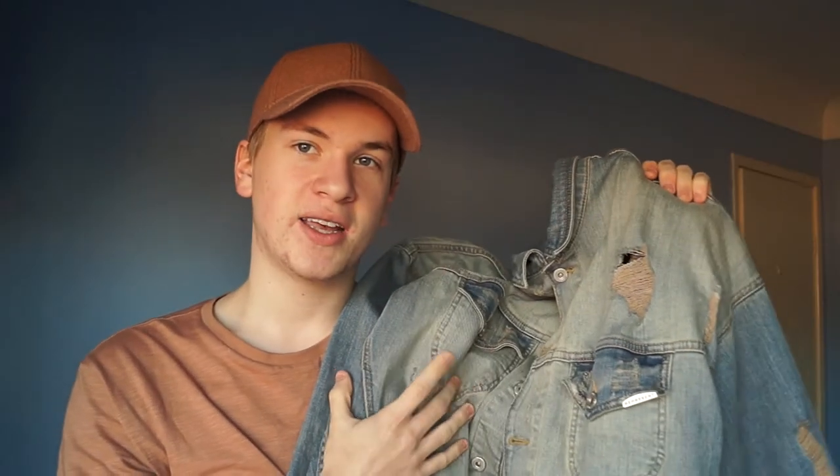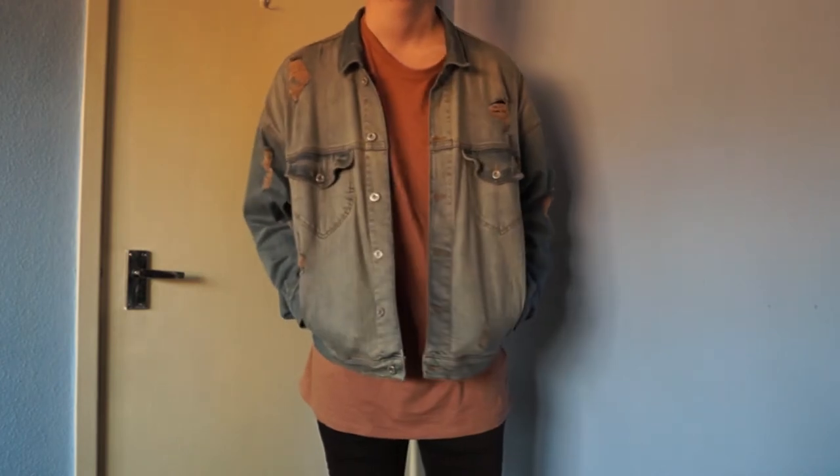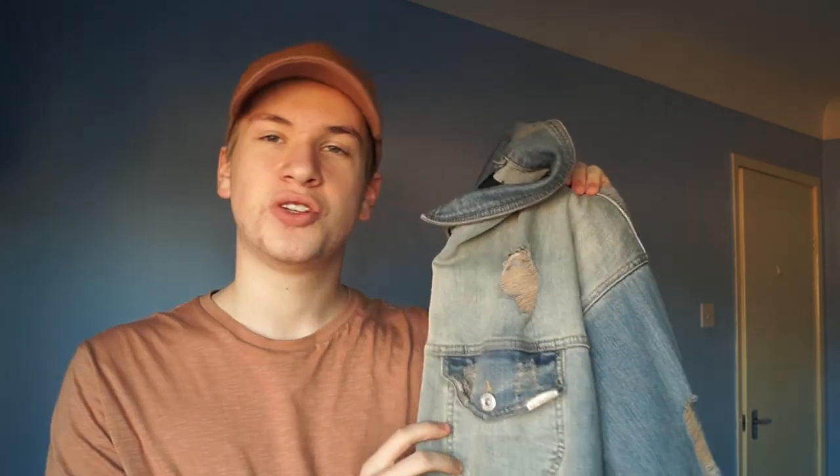At number 2 is this denim jacket I got from Represent Clothing. This denim jacket is just one of the best pickups I've made all year — and of all time. I love the way it fits: it's distressed all over with a sort of acid-washed theme on the sleeves. It fits like a regular denim jacket but there's something about it that's different, which I hold to Represent's credibility, because I've tried other denim jackets and nothing feels the way this one does. It's a go-to piece I'll wear for any opportunity.